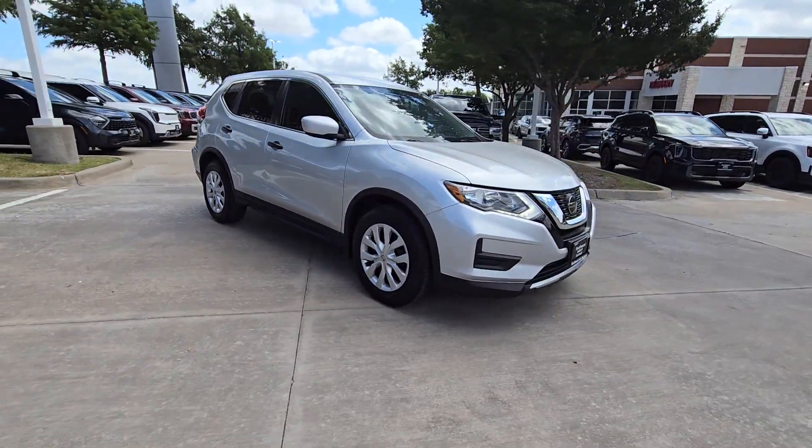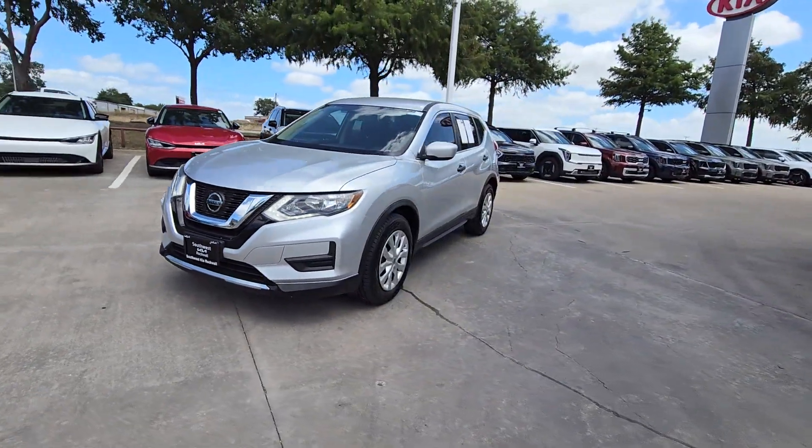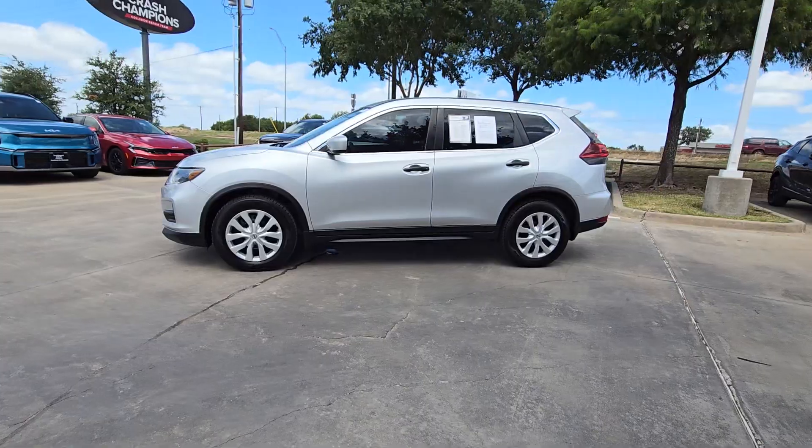Standard driver-assist safety tech, large cargo capacity, and spacious seating have your back wherever the road may lead. Get the comfort you want and the efficiency you need in this handsome Rogue.